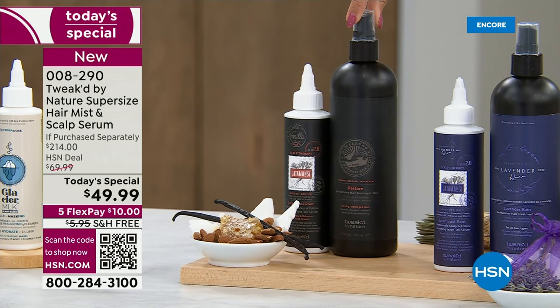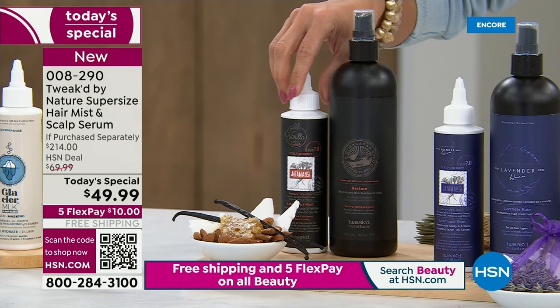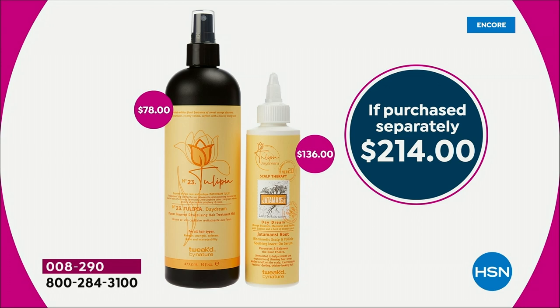At $49.99, you're already $28 ahead of the game. That tells me this incredible scalp-stimulating serum — a $136 value — is at no extra cost to you. What a duo. $214 retail value. And it's what it does for your hair that makes this such a heavy-hitting combination.